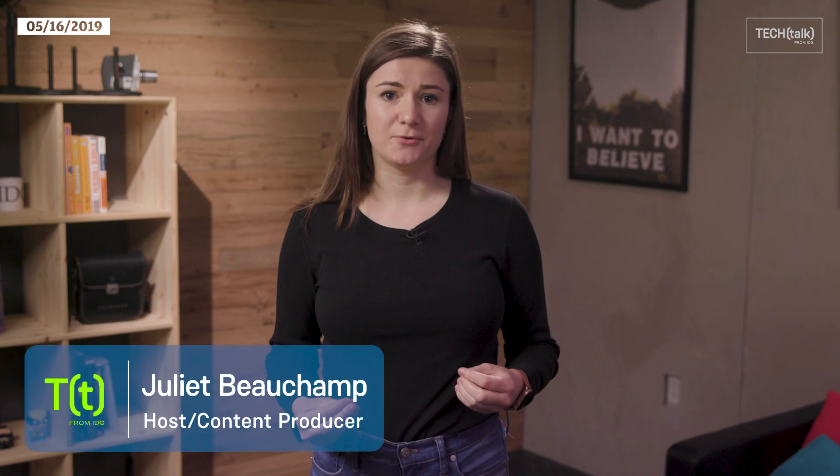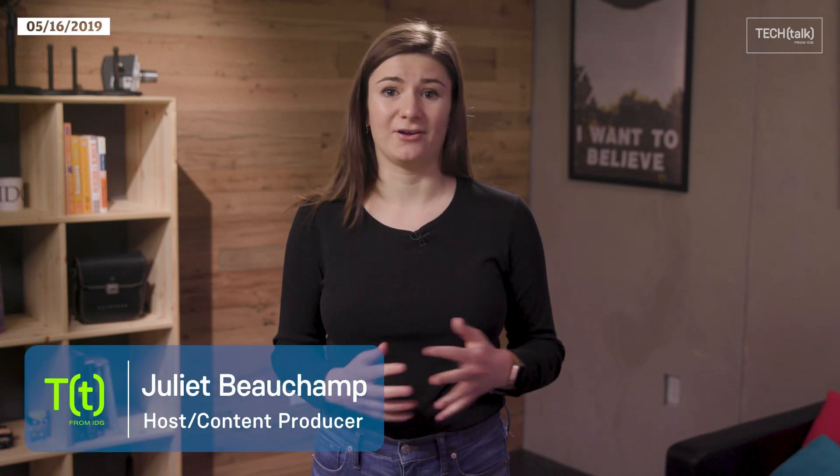Hey everyone, welcome back to Tech Feed, I'm Julia Beauchamp. Today, we've got a hack on our hands. I'm diving into the recent WhatsApp hack and what you should do to protect yourself, so stick around.